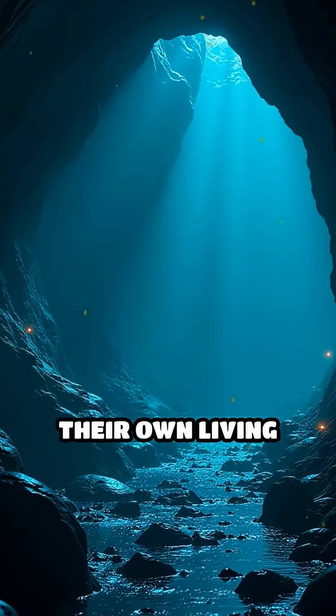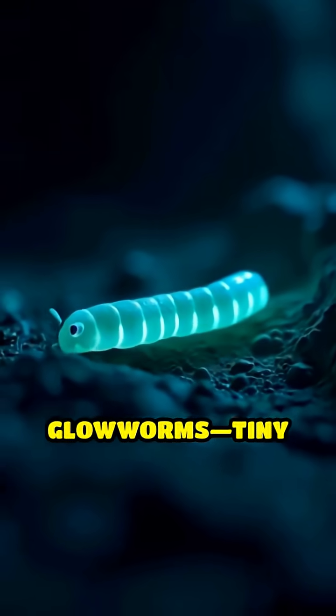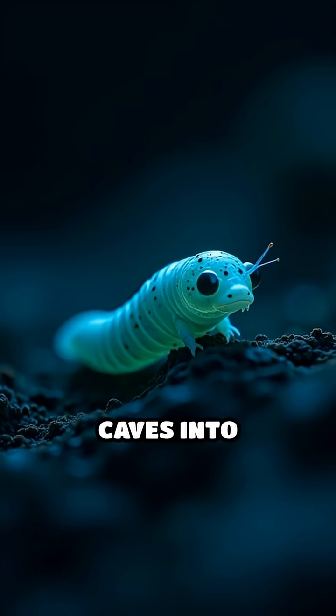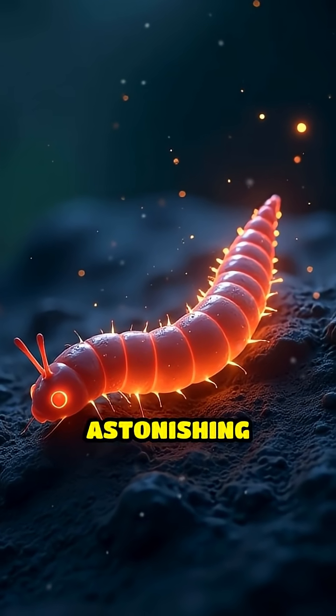What if I told you some caves have their own living stars? Step inside the mysterious world of glowworms, tiny creatures that turn pitch-black caves into shimmering galaxies. But how exactly do they do it? Here's the astonishing secret.